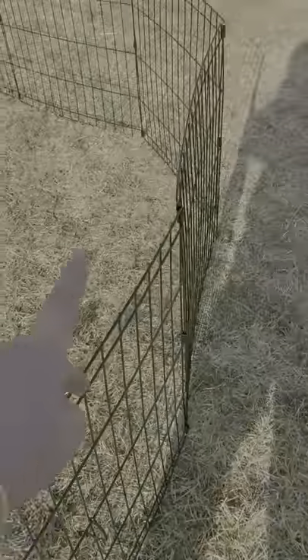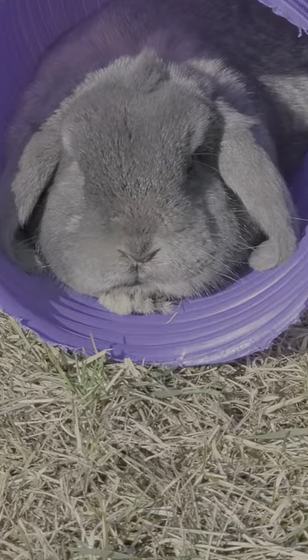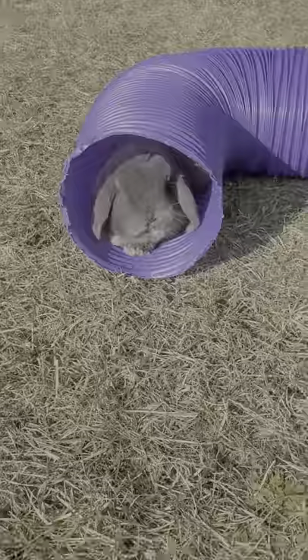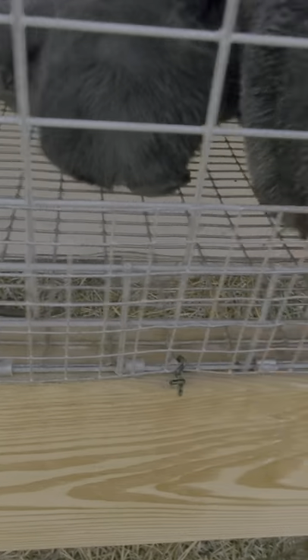If you walk out further, we usually set up the playpens but we put both of them together so it made a really big one. And Bucky is in here chilling. Hello Bucky!